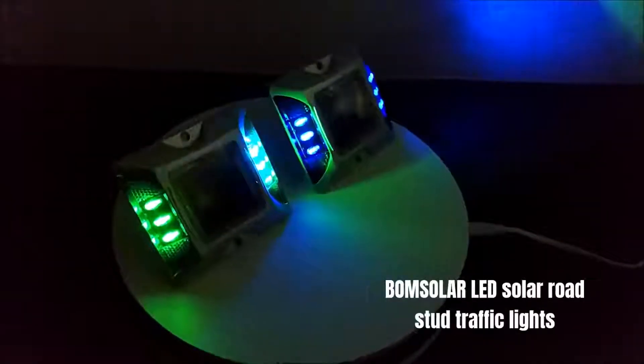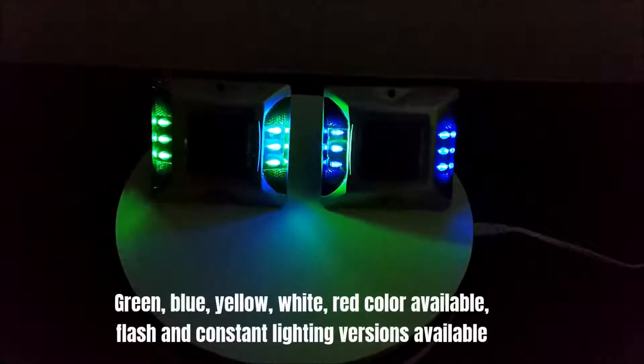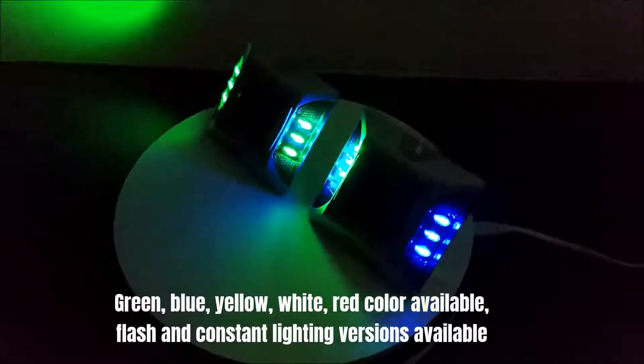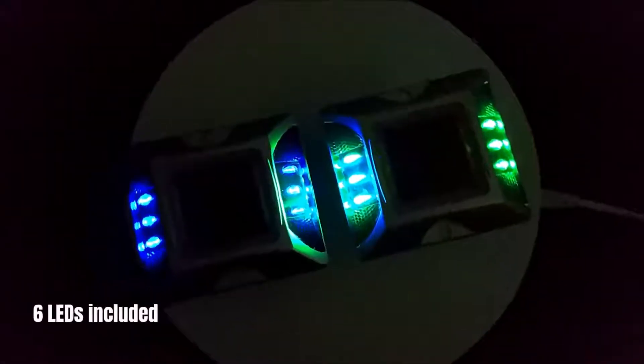Bohm Solar LED Solar Road Stud Traffic Lights. Available in Green, Blue, Yellow, White, and Red colors. Flash and Constant Lighting versions available. Six LEDs included.